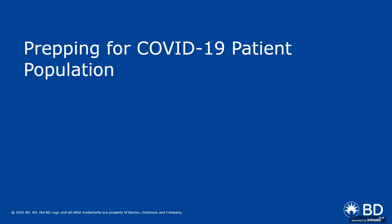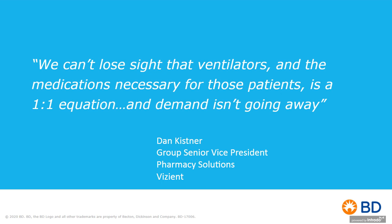As we think about prepping for what we know with the COVID-19 patient population, the ventilator piece and the intensity of care are critical — a good number of COVID patients are, in fact, on the ventilator for a long period of time. Dan Kishner from Abizient had this quote: 'We can't lose sight that ventilators and the medications necessary for those patients is a one-to-one equation, and the demand isn't going away.' We thought about that quote in doing some more specific examples around prepping for the specific COVID-19 patient population.